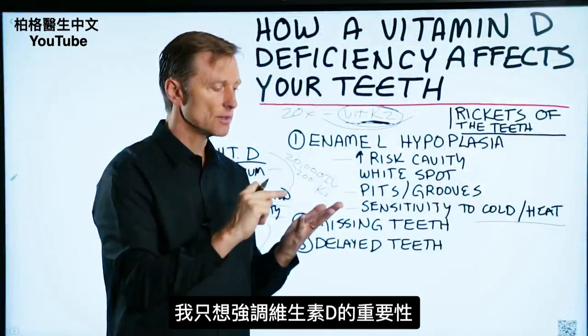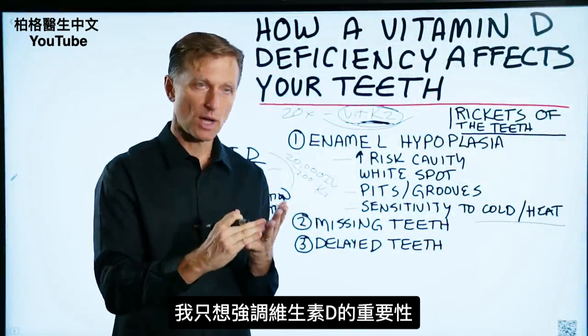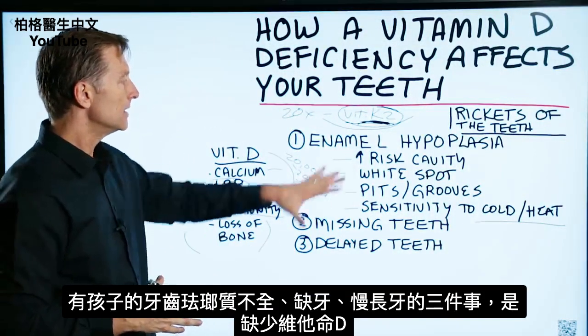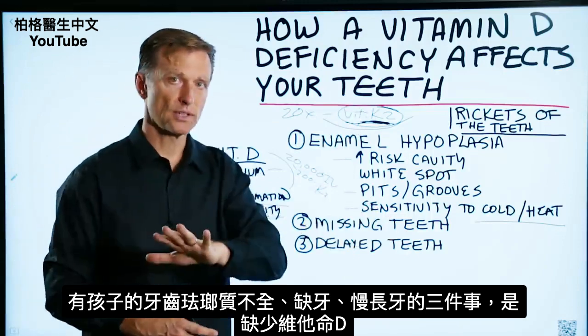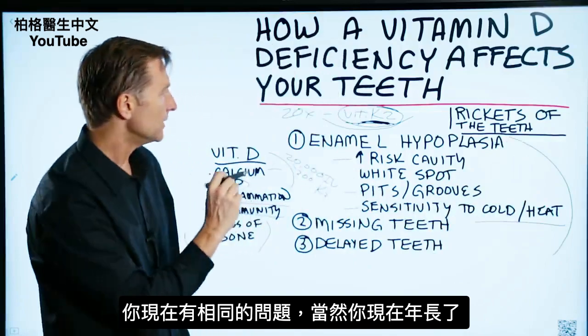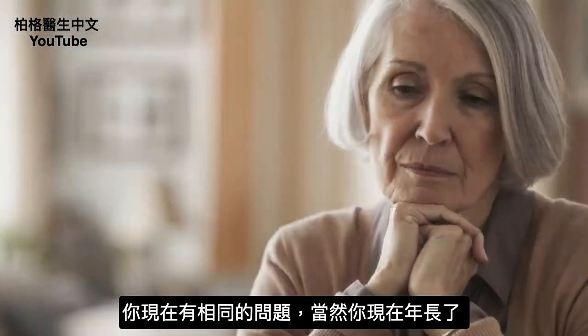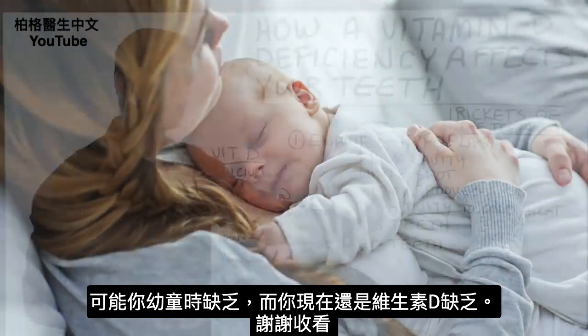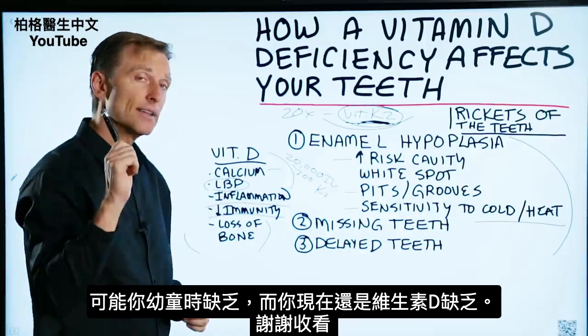In summary, I wanted to emphasize the importance of vitamin D and how it works, and identify these three things that could occur if you have children — it's a vitamin D deficiency. And if you have these issues right now and you're older, it could mean that you were deficient as a child and could still be deficient now. Thanks for watching.